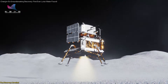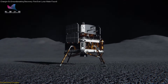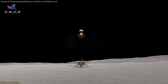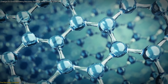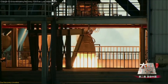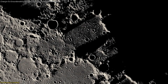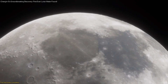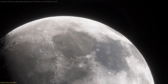The Chang'e-5 mission, part of China's ambitious lunar exploration program, successfully landed on the moon's surface in December 2020, collecting approximately 1.7 kilograms of lunar material and returning it to Earth. Among these samples, researchers identified a mineral whose structure and composition closely resemble a mineral found near volcanoes on Earth. This similarity rules out terrestrial contamination or rocket exhaust as the source of the hydrate, confirming that the water is indeed of lunar origin — a major breakthrough in lunar science.